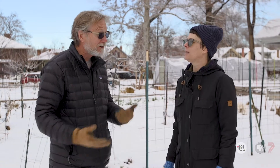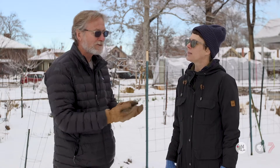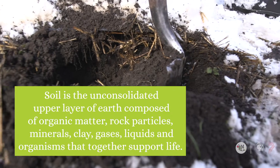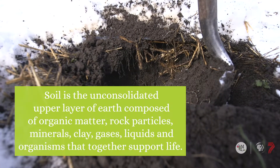What makes soil unique and different from rock materials is that it's unconsolidated — meaning it's loose. If you were to grab that soil, it would have solid matter as well as pore space, and the pore space is what holds the water and air and facilitates drainage and everything else.